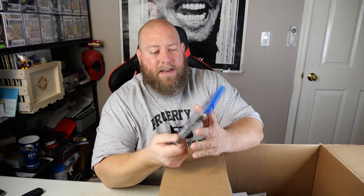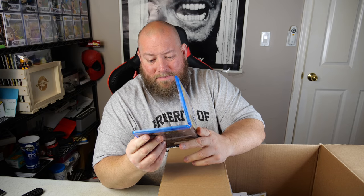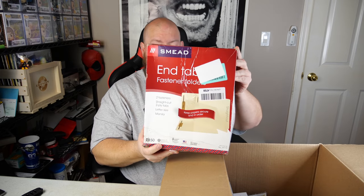Every year around end of January through early April, you've got a lot of good pallets. It's almost that time, so I'm excited. First thing on top doesn't look great, so I'm grabbing something else first — we've got a Blu-ray called 'They Might Be Giants,' never heard of it, maybe five bucks or so. Right on top of the first box is a whole box of manila envelopes and fastener folders.